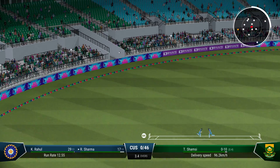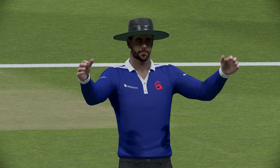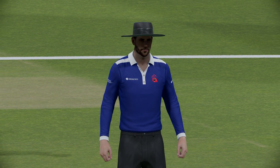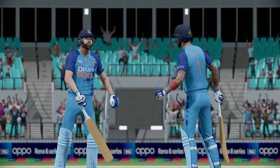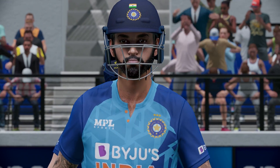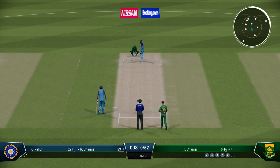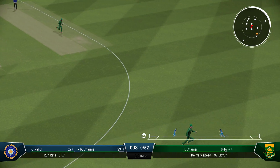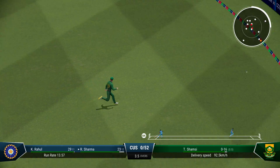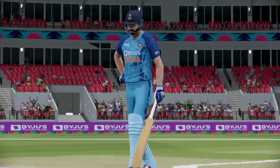Those runs bring up the 50 partnership between these two. Gaining some momentum nicely for the team — a really good 50 partnership. These two are looking strong and it's going to take something special to break it up. Immaculate timing there — got their head right in line with the ball, a beautiful strike down the ground.